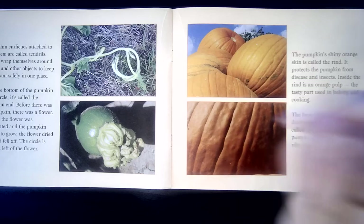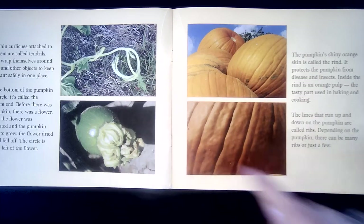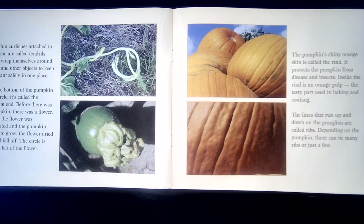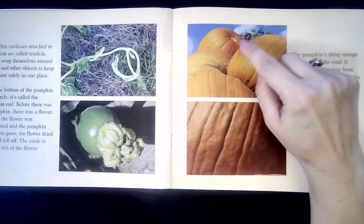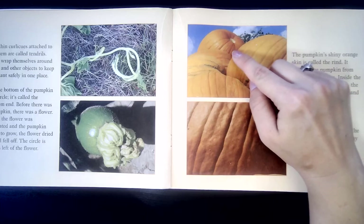On the bottom of the pumpkin is a circle called the blossom end. Before there was a pumpkin, there was a flower — actually a big yellow flower at one point. When the flower was pollinated and the pumpkin began to grow, the flower dried up and fell off. The circle is what is left of the flower. So that used to be the blossom, but now there's just a circle at the bottom.